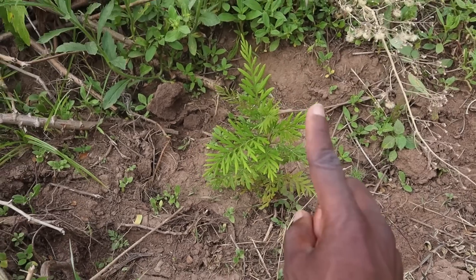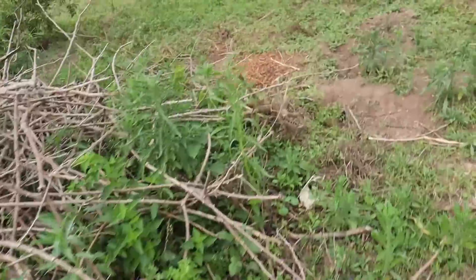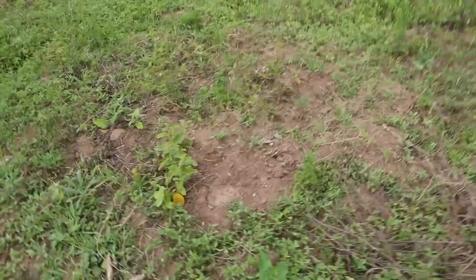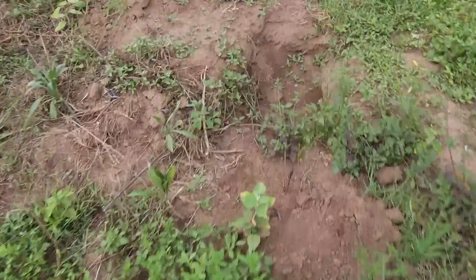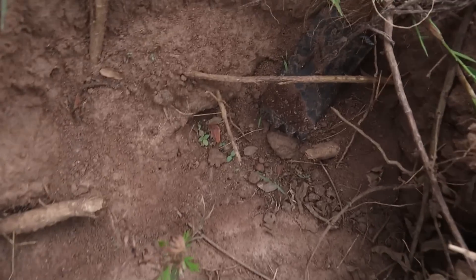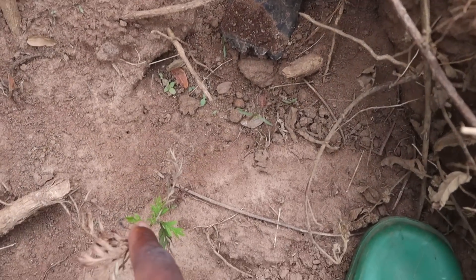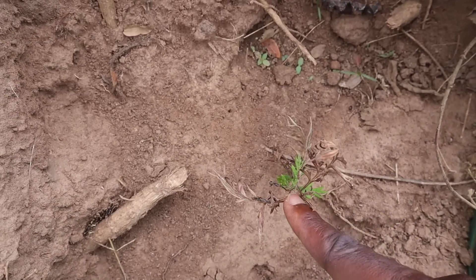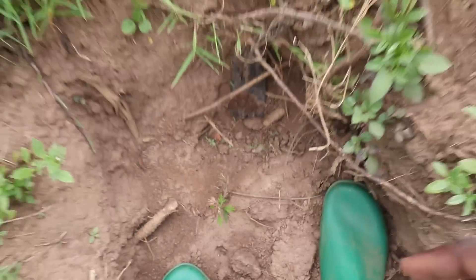We decided to plant loads and loads of trees along the entire boundary of the farm. This tree is called Grevillea - it's a bit of a water-resistant tree. I tried to plant it along the entire perimeter. We have another one right here. I tried to space them out about three meters. I have one here that's a bit drying up - I think it had dried up and it's just starting to re-germinate.